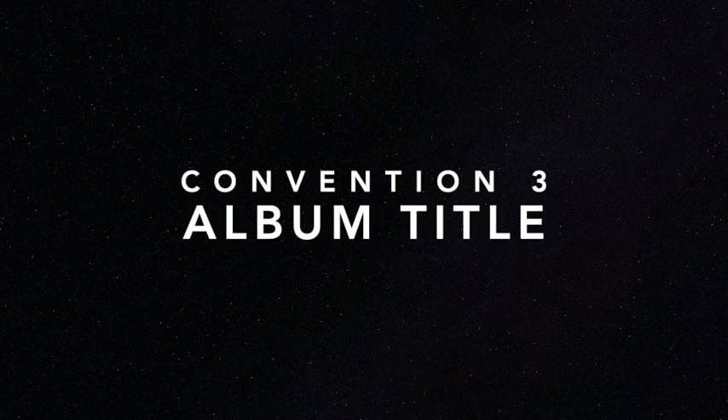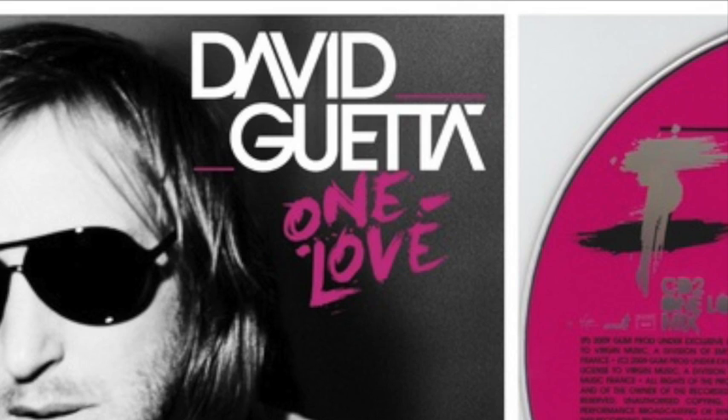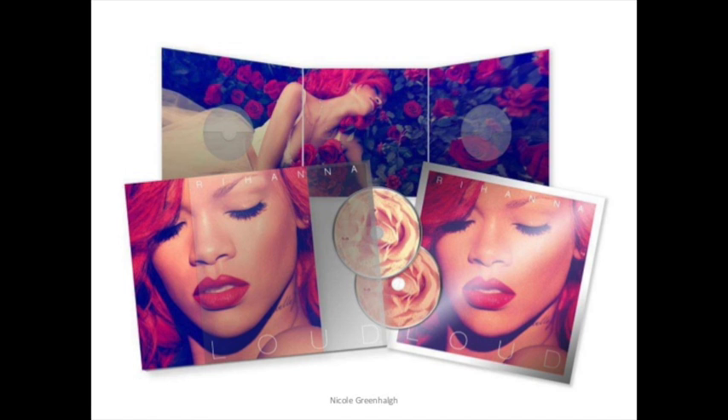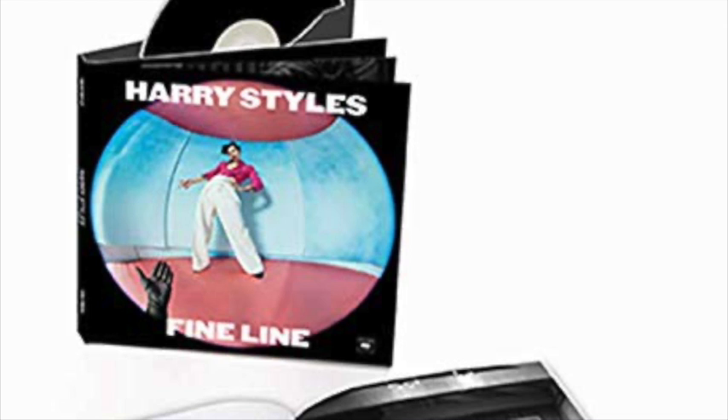This leads us into our next convention: the album title. It is typically the second most prominent text after the artist's name on the front panel and is usually in a different font to the artist's name. Yet again, this isn't always the case. This album cover is counter-typical, as the font is the same on Harry Styles' name as well as the album title, Fine Line, and they are the same size.